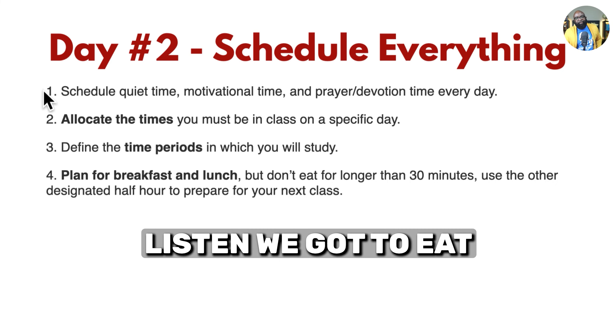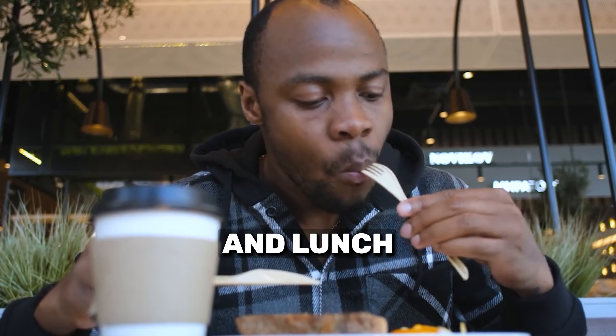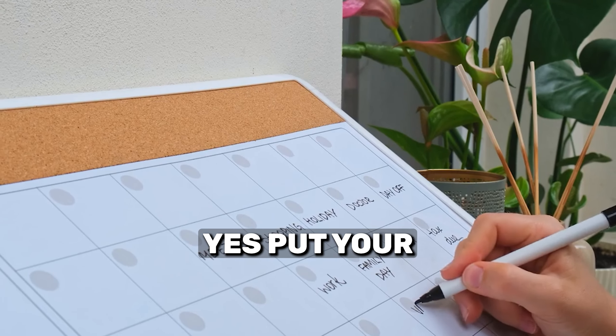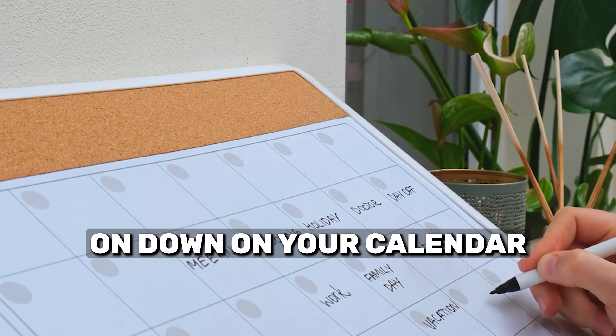Number four: we got to eat. If I don't plan my breakfast and lunch, I'll go the whole day and look up at eight o'clock at night and realize I didn't eat anything. If you don't schedule it, it won't get done. Go ahead and put your breakfast and lunch time down on your calendar.